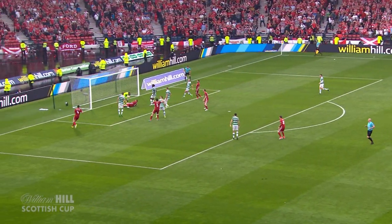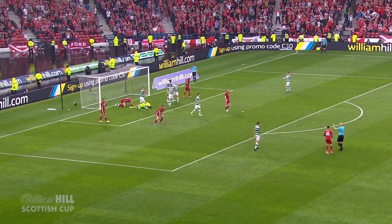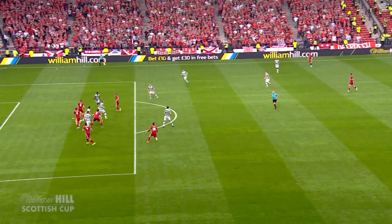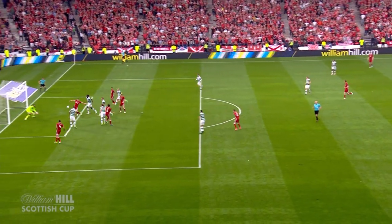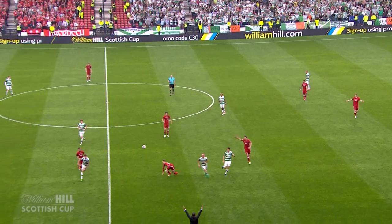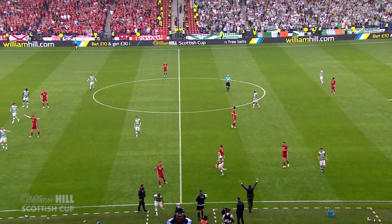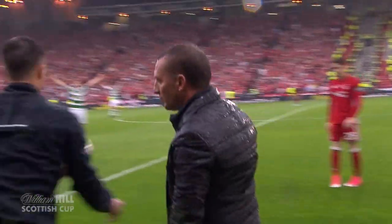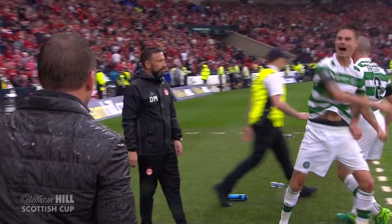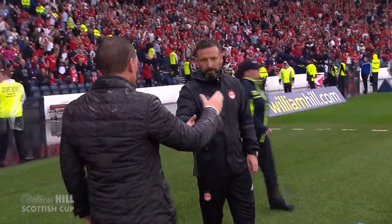Taylor looking to latch onto this, and it just about trips through to Craig Gordon, with Rooney trying to poke it in. And that might be that for Celtic. Bobby Madden blows his whistle. It's a green and white wash.